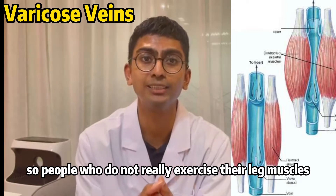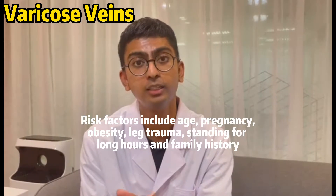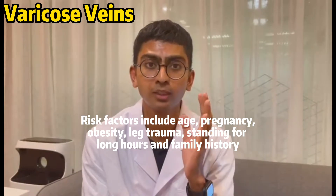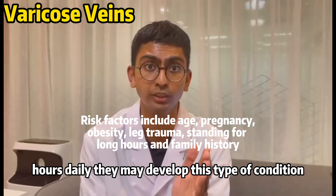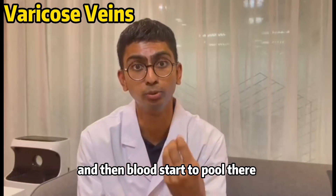This is where your leg muscles kick in to help bring deoxygenated blood back to the heart. People who do not exercise their leg muscles regularly, or those affected by obesity, leg trauma, or standing for long hours daily, may develop this condition where the veins start to stretch and get twisted and blood begins to pool in them.